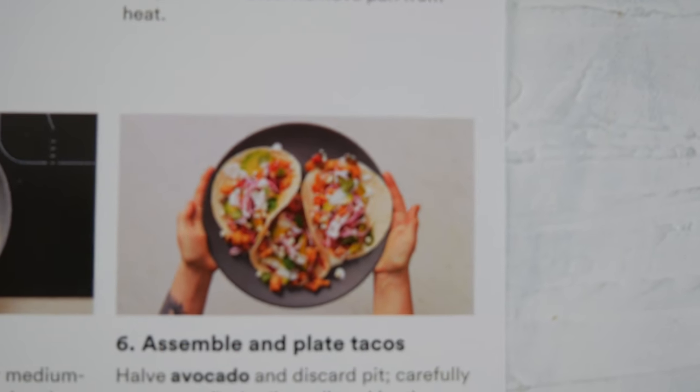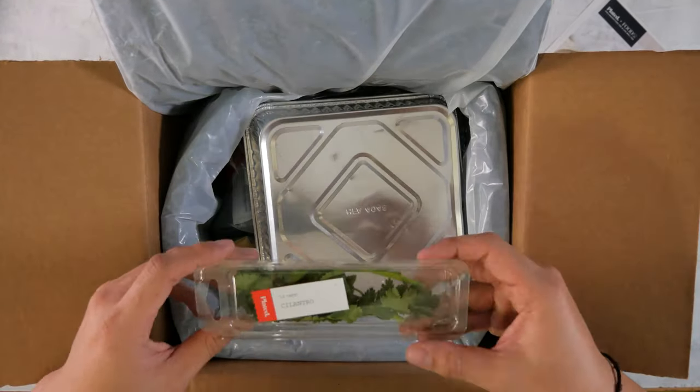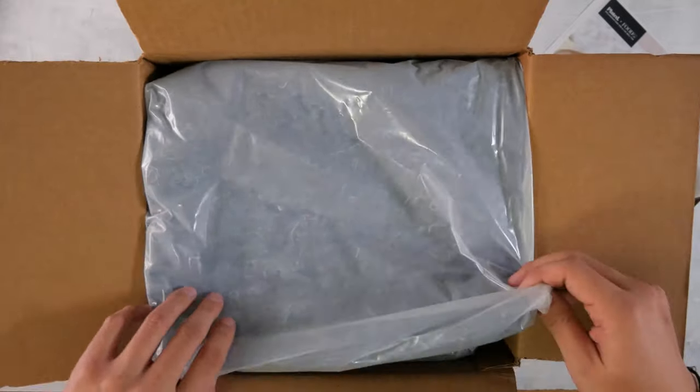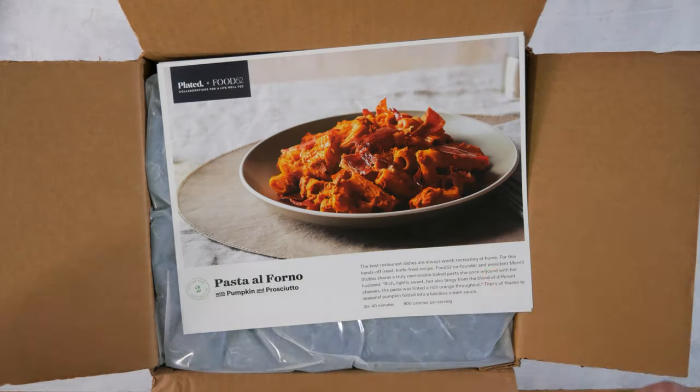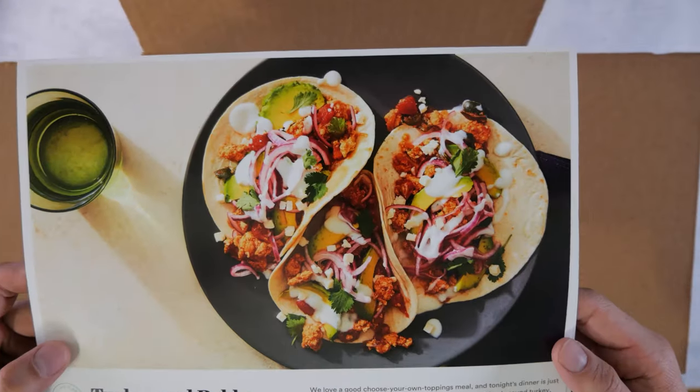This is part one of three videos — this wraps up the unboxing portion. The next two videos are ones where I'm cooking the two recipes. Stay tuned and check those videos out. If you like what you see, hit that like button, hit that subscribe button, and we'll see you guys next time. Bye, peace, see you next time.